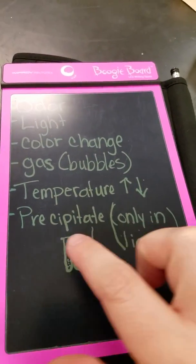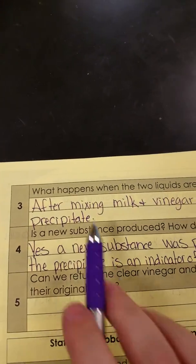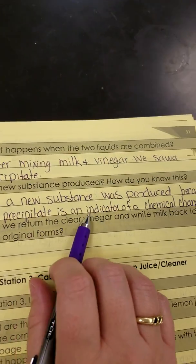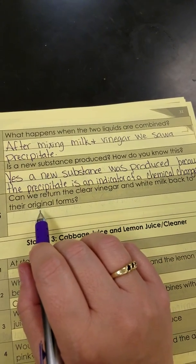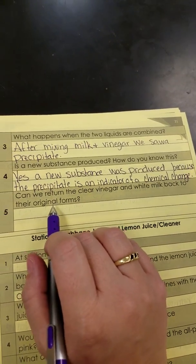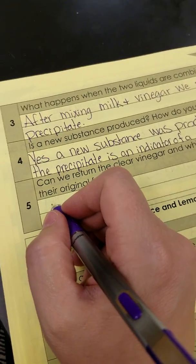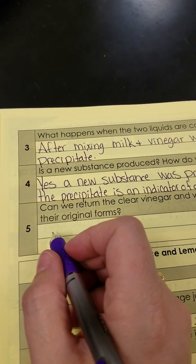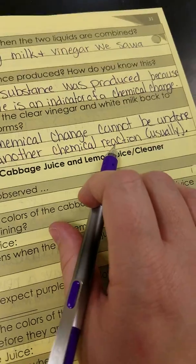Which one of these indicators is that? Well, that is our precipitate — we have solid pieces at the bottom. After mixing the milk and vinegar, we saw a precipitate. Is there a new substance produced? Yes. A new substance was produced because the precipitate is an indicator of a chemical change, and when we have a chemical change, we have a new substance. Can we return the clear vinegar and white milk back to their original form? No. Chemical changes generally cannot be undone unless we have another chemical change.